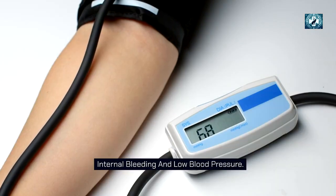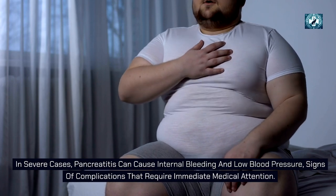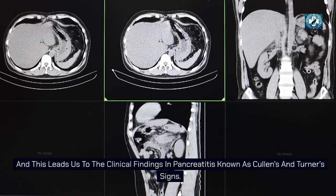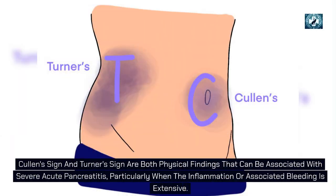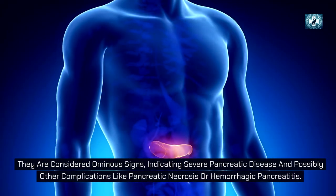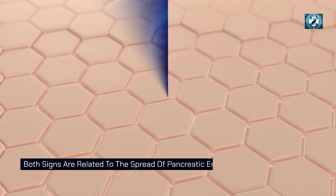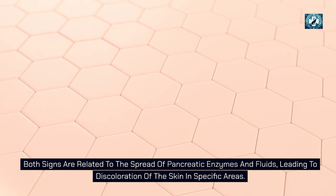In severe cases, pancreatitis can cause internal bleeding and low blood pressure — signs of complications that require immediate medical attention. This leads us to the clinical findings known as Cullen's and Turner's signs. Both are physical findings associated with severe acute pancreatitis, particularly when inflammation or associated bleeding is extensive. They are considered ominous signs, indicating severe pancreatic disease and possibly complications like pancreatic necrosis or hemorrhagic pancreatitis, related to the spread of pancreatic enzymes and fluids causing skin discoloration.